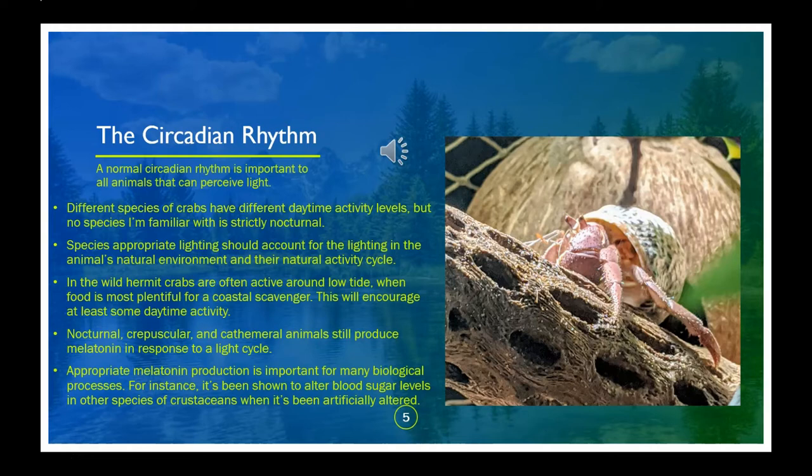Circadian rhythm is the name for the cyclic changes throughout an animal's body in response to the time of day. Though bodies self-regulate to some degree, in animals that can perceive light, the sun's cycle strongly influences their circadian rhythm. We tend to think about just a sleep-wake cycle and activity level, but it impacts everything. Have you ever felt like your allergies are worse at night? They are — even immune response is influenced by time of day.